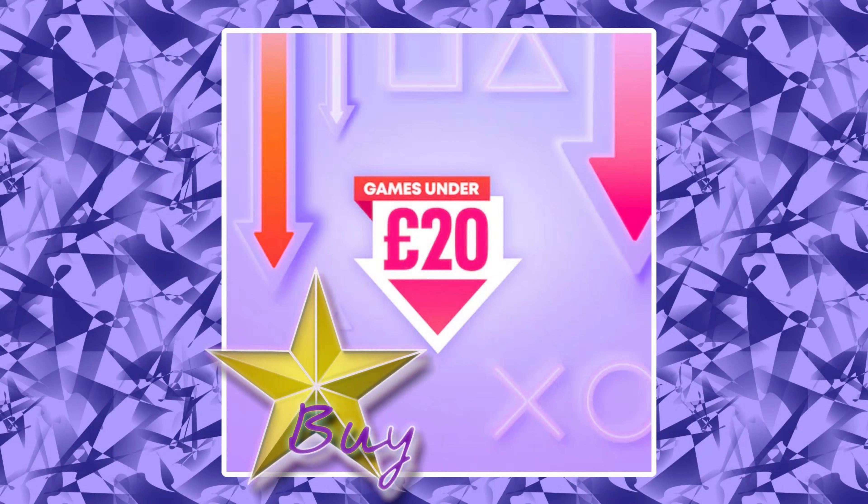And that's all the games I have from the games under £20 PSN sale. What did you think of the games I picked? Did I pick good ones or bad ones? And what about the star buy — did it deserve it, or should some other game have got it instead? Leave all your complaints down in the comments and we can talk about it later. I hope you guys found some games you're interested in, but more importantly, I hope you saved a lot of money. I'll see you in the next sale.